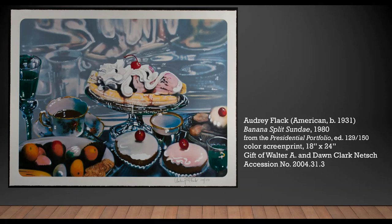Often both playfully kitschy and pointedly serious, Flack's oeuvre contains many odes to 17th century Dutch still lifes and their vanitas themes of the fleeting nature of life and its pleasures.